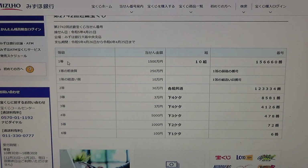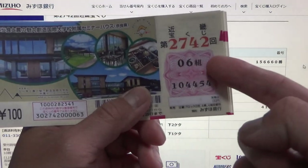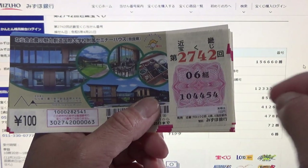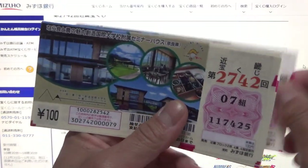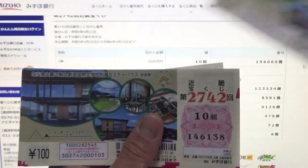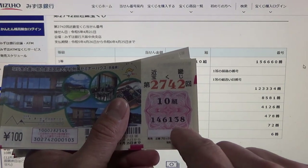To win Itto, the very first prize — Sen Gohiakuman-en — you must have grouping 10 with these exact numbers in the exact order: 1-5-6-6-6-0. Automatically, I lose. My grouping is 0-6, my numbers are 1-0-4-4-5-4. I need grouping number 10; my numbers are 1-4-6-1-3-8. No match.